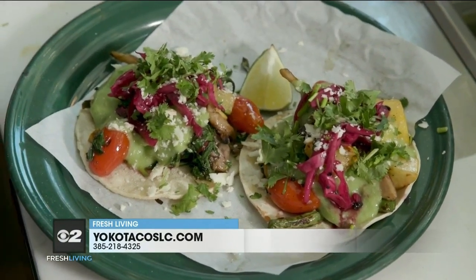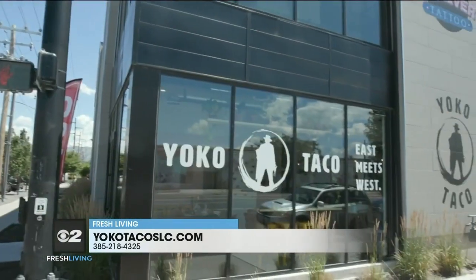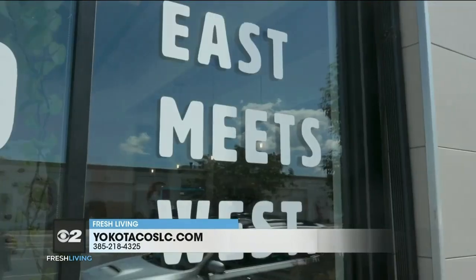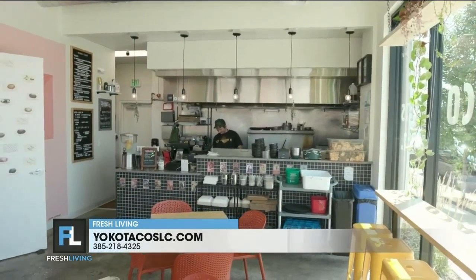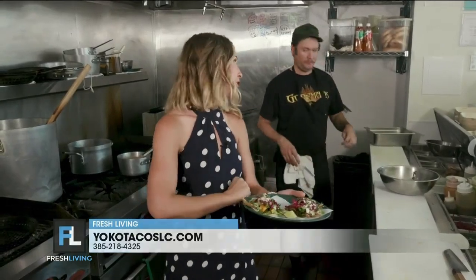This looks absolutely incredible. Yoko Taco down in the Granary District — it is food worth traveling for. Make dining your destination and get in on this action. Thank you, chef.